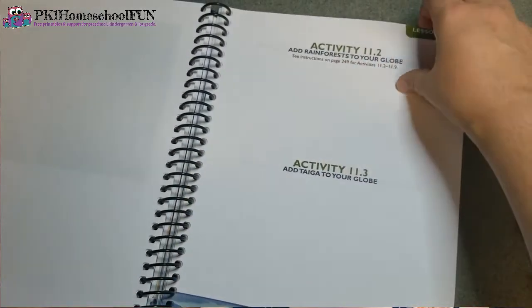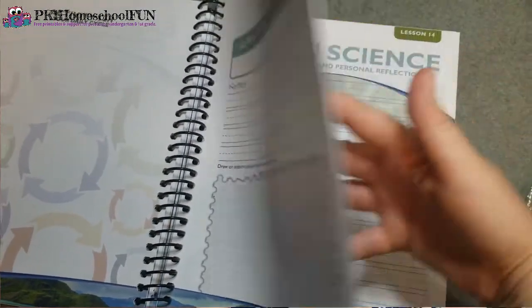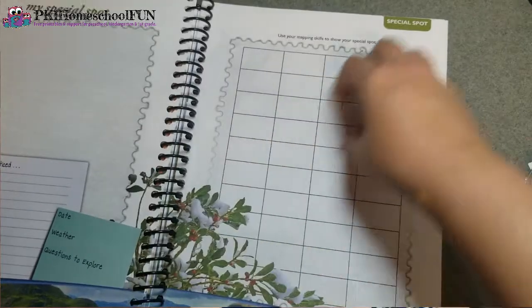There are also coloring pages — one thing that works really well is having your little ones color while you're reading the lesson to everybody, because it's hard for little ones to just sit and listen. I'm a printables nerd, so I love seeing stuff like this that is beautifully and wonderfully done. They have printable mini books, spinning wheels, and all sorts of neat things.